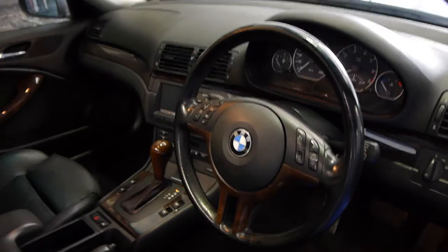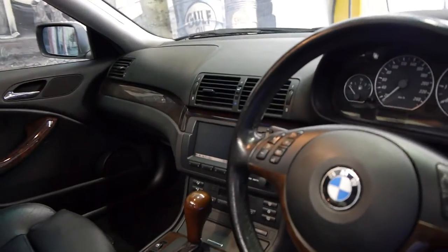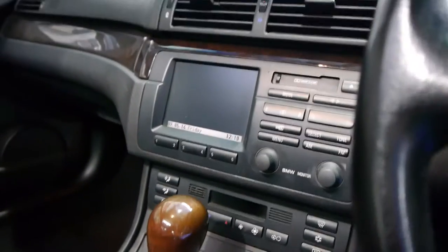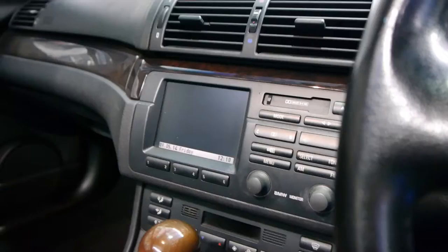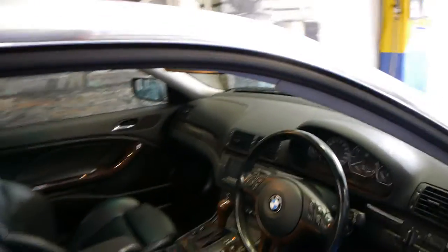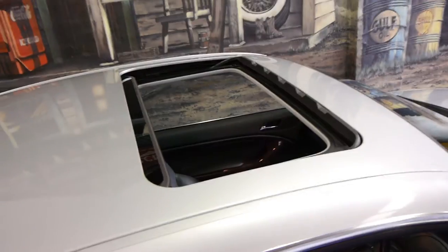Being the 330ci, it came with the five-speed automatic. It's got climate control and it's got the updated stereo. It's got memory electric seats with three memories. The 330ci also came with xenon headlights. This car also has a sunroof, as you can see. It's got black leather interior.